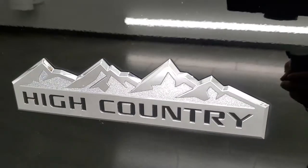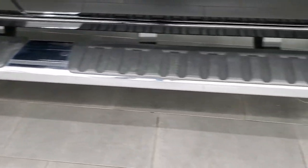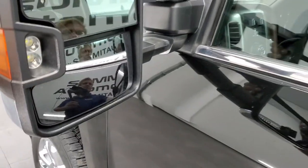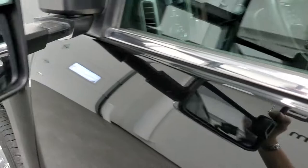Get a good look at that High Country badge — that's pretty cool. That step bar is in pretty nice shape. It does have the telescopic tow mirrors with the built-in directional signals and LED side lights. They do telescope out and also fold in — pretty sure they're a power fold-in.